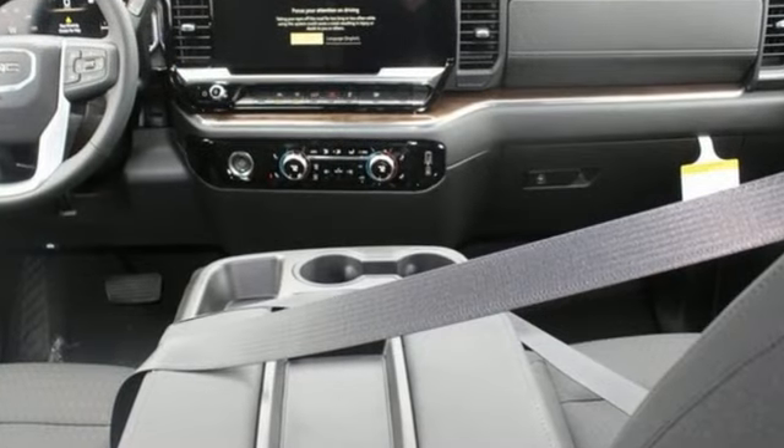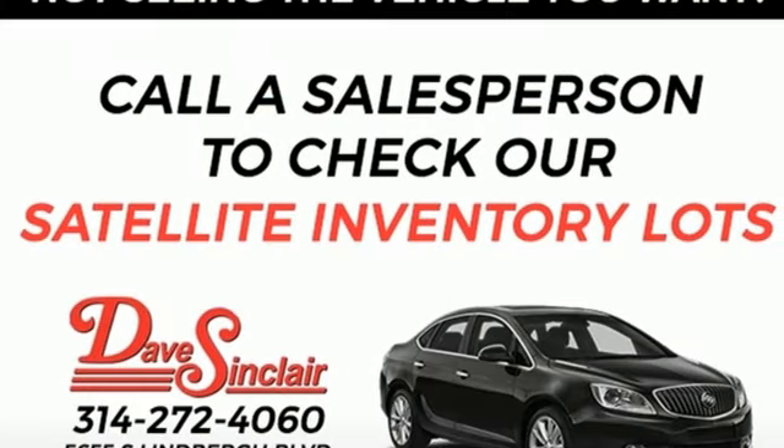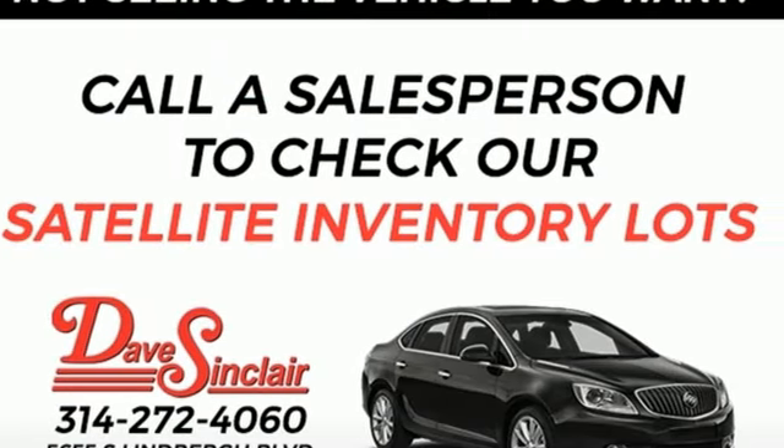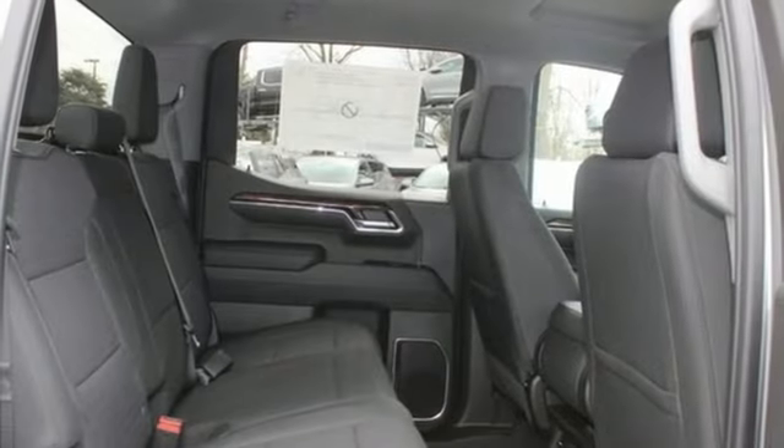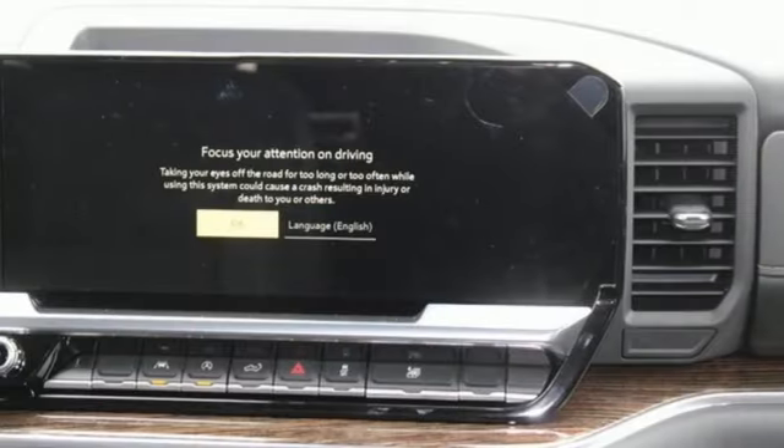Get ready for an impressive combination of features: configurable instrument gauges, Wi-Fi hotspot, dual zone climate control, integrated navigation system with voice activation, automatic transmission, and heated steering wheel.